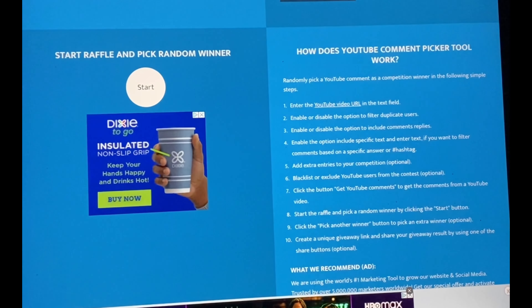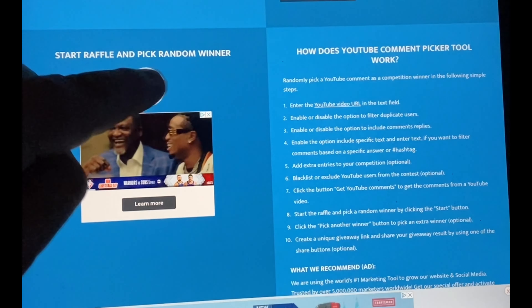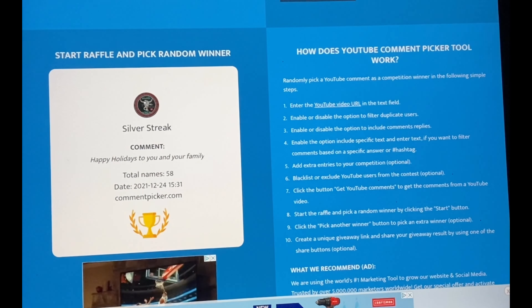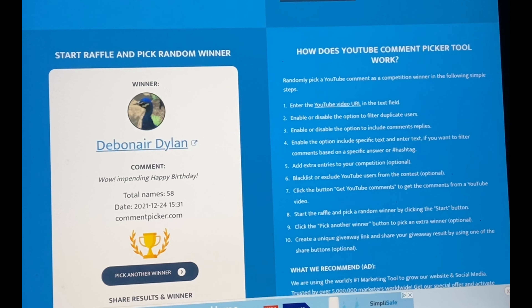I realized when putting this video together that the third winner chosen earlier was actually ineligible — they didn't follow the simple rules. Unfortunately I'm just going to cut that out, not to make anyone feel bad. You've got to follow a simple rule if you're going to enter a contest. So here's a new third winner: Debonair Dillon! Congratulations.